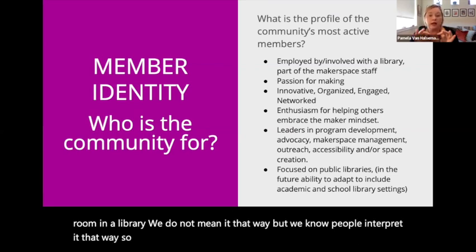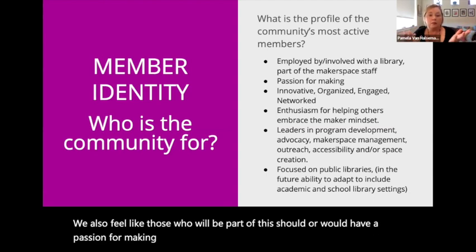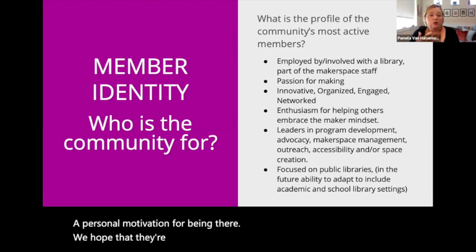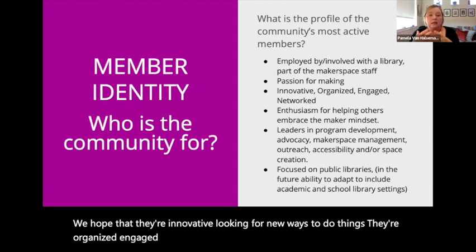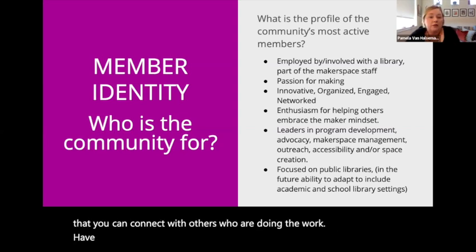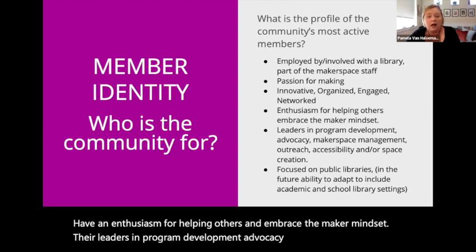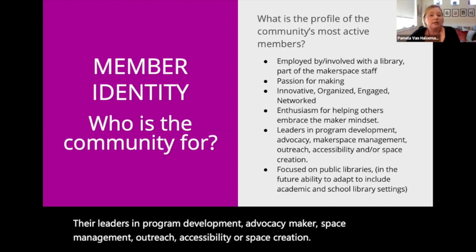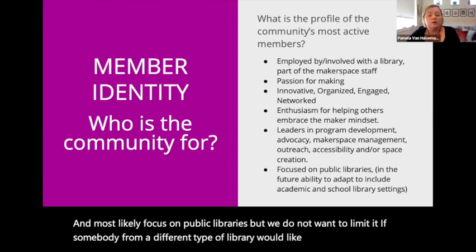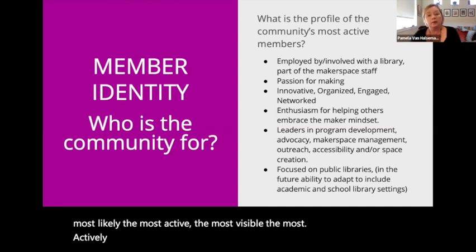We also feel that those who will be part of this should have a passion for making, especially the most active members — a personal motivation for being there. We hope that they're innovative, looking for new ways to do things. They're organized, engaged, and networked, because that's why you join: to connect with others who are doing the work. They have an enthusiasm for helping others and embrace the maker mindset. They're leaders in program development, advocacy, makerspace management, outreach, accessibility, and or space creation. Most likely focused on public libraries, but we do not want to limit it if somebody from a different type of library would like to join.